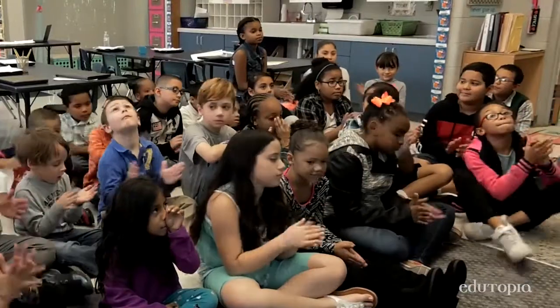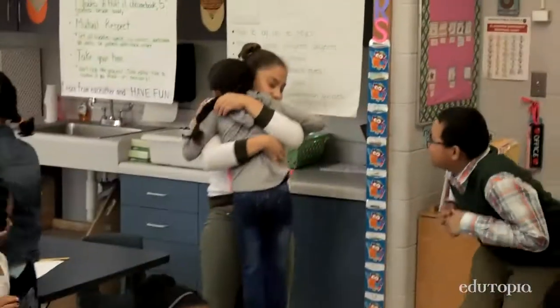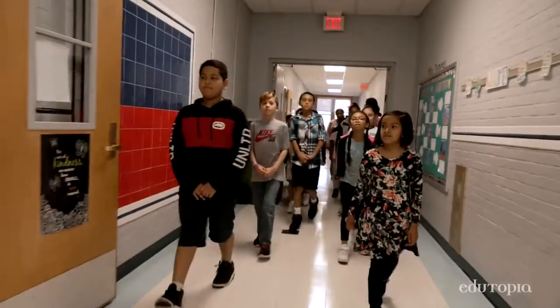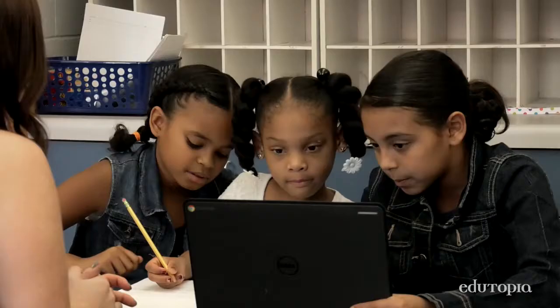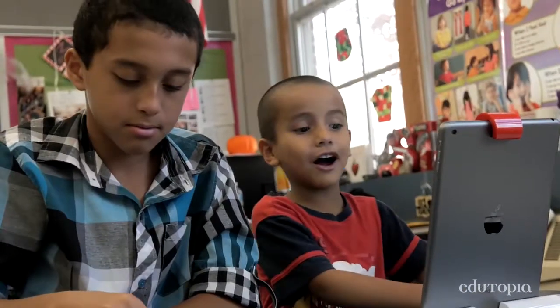Tech Buddies has given me extra time because the fifth graders give students the one-on-one attention they need that I can't provide all the time. My students are more independent. My fifth graders definitely have had a boost in confidence. Seeing them work with the first graders, their relationships are blooming with each other. Having that relationship has done wonders not only for technology integration and instruction, but for climate and culture here at John Berry.